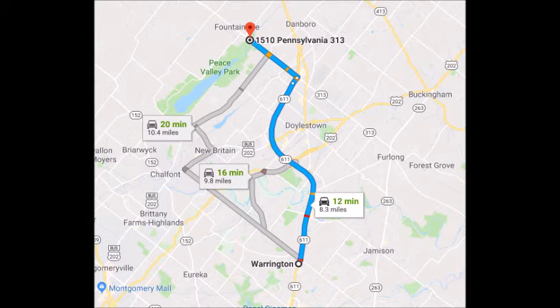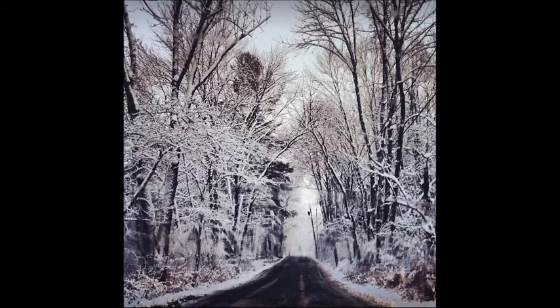To get to Highland Hill Farm from Warrington PA, take 611 North taking the bypass around Doylestown. Get off at the Dublin Route 313 exit. Turn left and go about two miles and we'll be on the right, just across the street from Peace Valley Park.